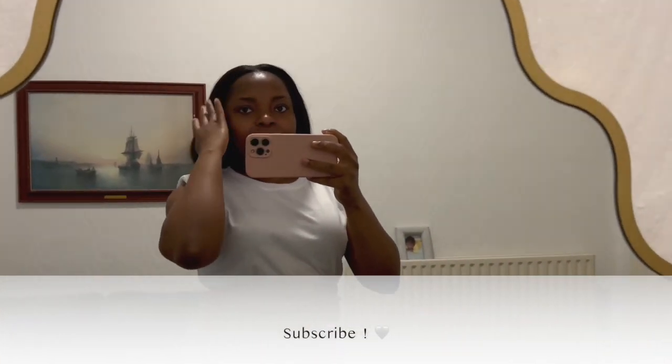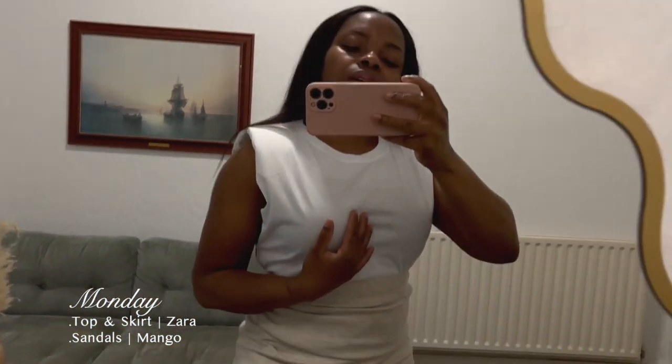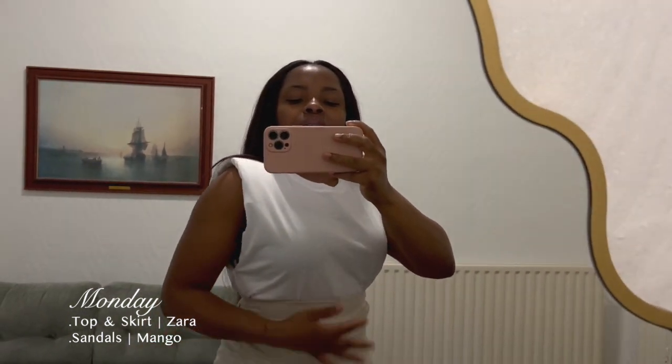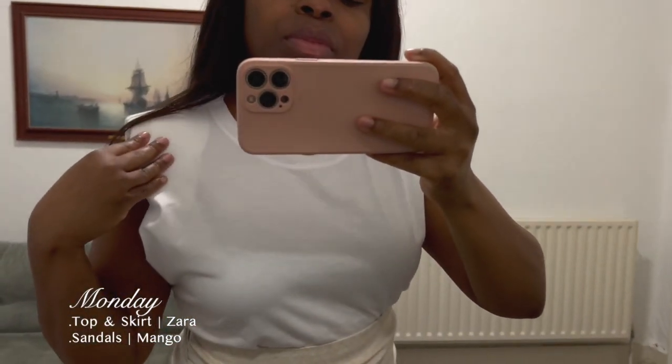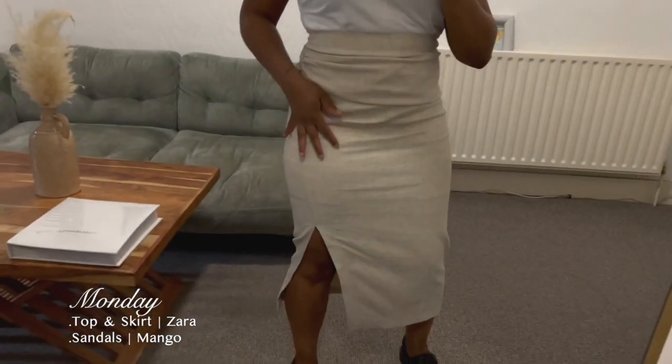Good morning guys, today is Monday and I'm just going to quickly show you my outfit. My top is from Zara — I featured this in my recent haul — it's just a white padded shoulder t-shirt, and this skirt is also from Zara.